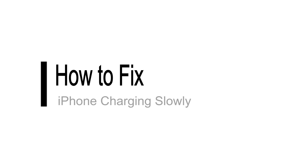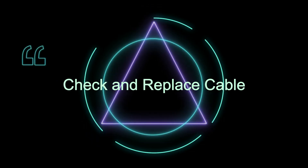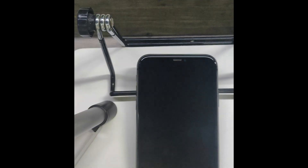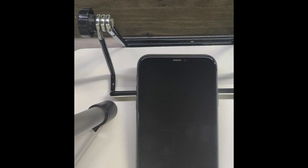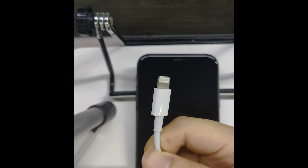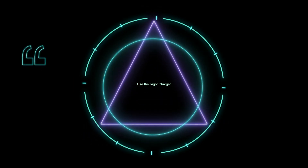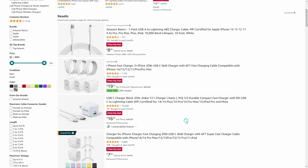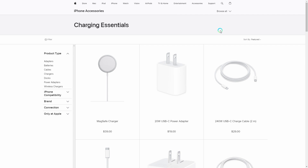Now that we know the potential causes, let's look at how we can fix slow charging. 1. Check and replace cable: inspect your charging cable for any signs of wear and tear. If it's damaged, replace it with an Apple certified cable. 2. Use the right charger: make sure you're using a high quality charger that's compatible with your iPhone. Ideally, use the charger that came with your device or an Apple certified one.